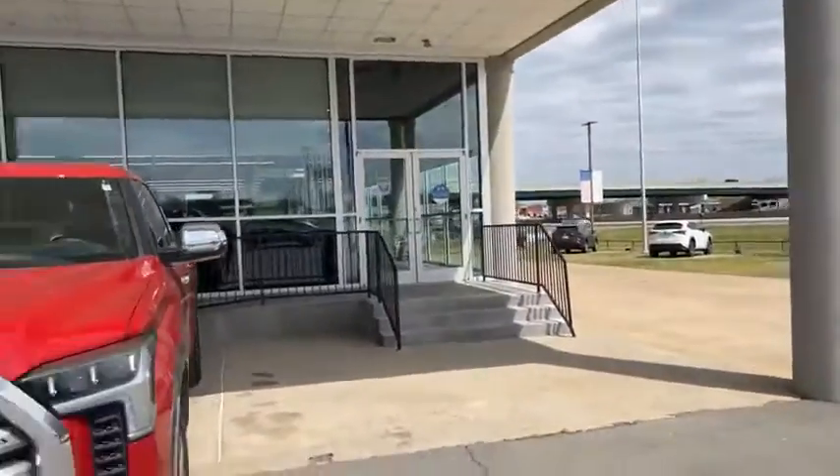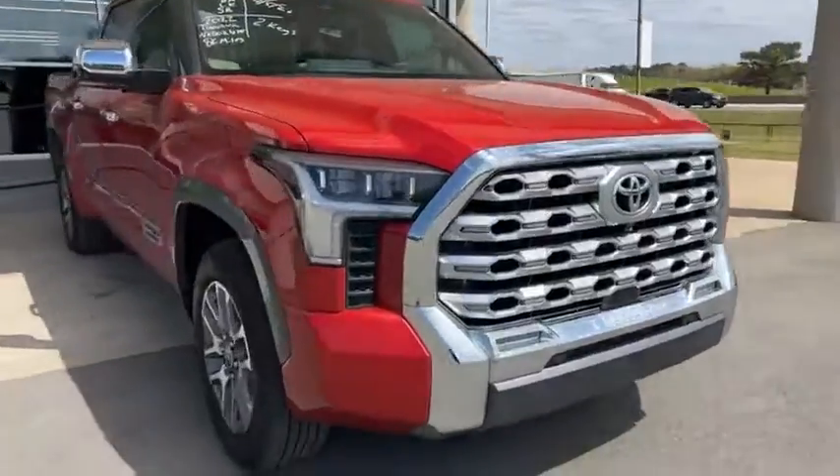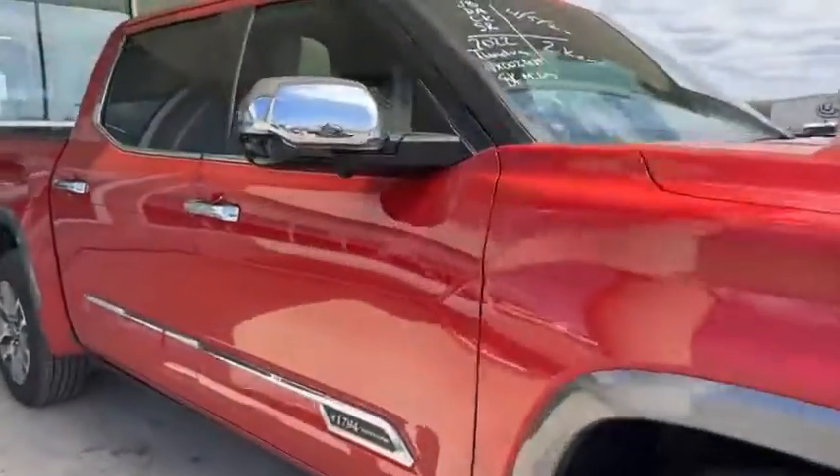Right out of the interstate. Campbell Chrysler Dodge Jeep Ram pre-owned with a 2022 Toyota Tundra 1794 Edition with Mr. Big Al.